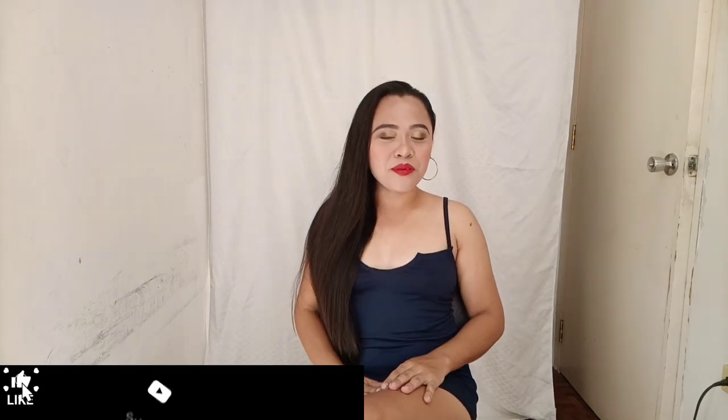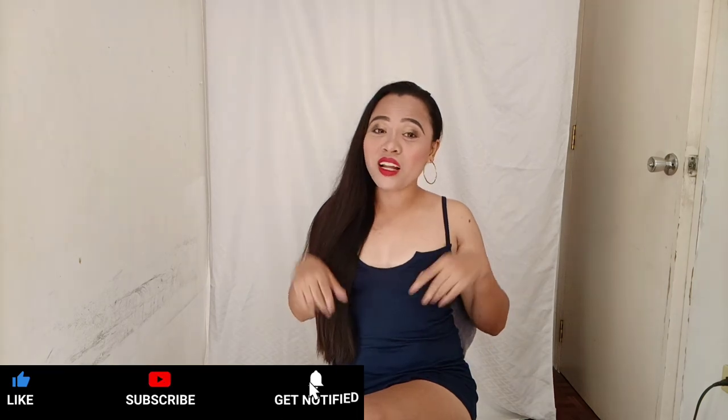Hello you guys, welcome back to my YouTube channel, or welcome if you're new here! Hi, I'm Rose, and thank you so much for clicking on this video. As you can see by the title, I'm going to try on some lingerie. Before we jump into this try-on video, please don't forget to like and subscribe to my channel and hit that bell if you want to be notified when I put up a new video. Let's go!